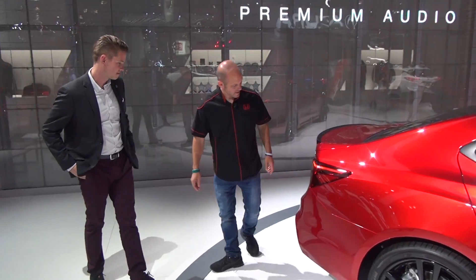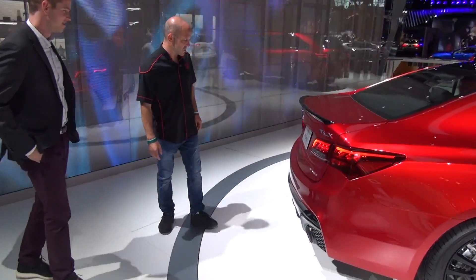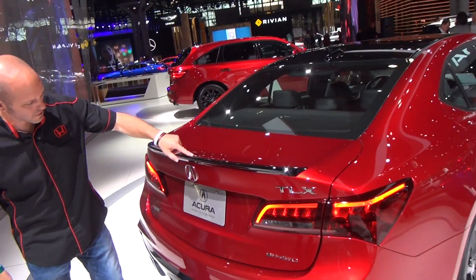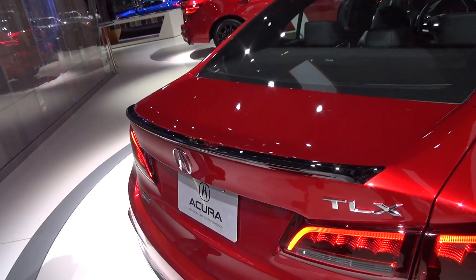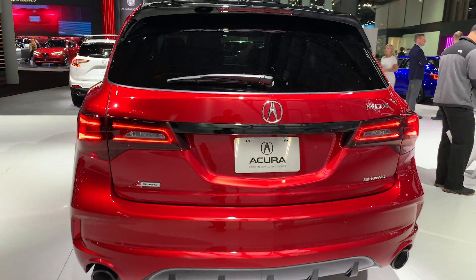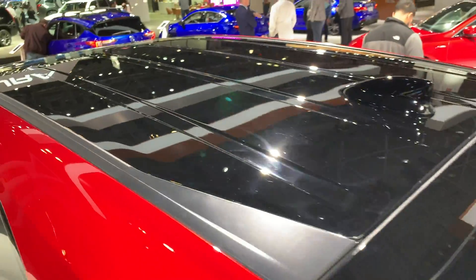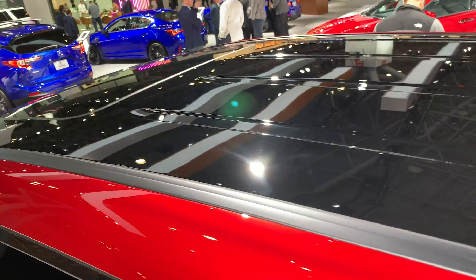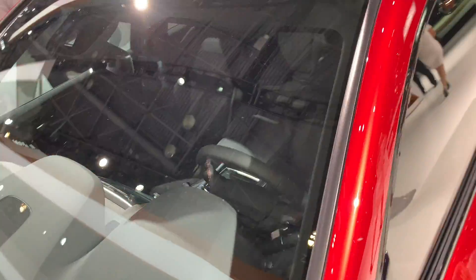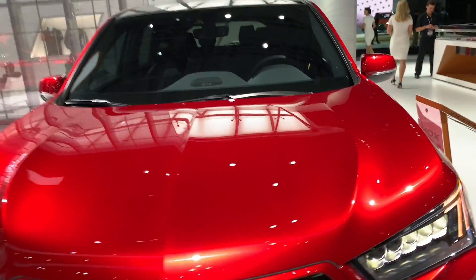Wow. And then the back — the piano black just looks awesome, it really looks good. Get real close to this — this is really beautiful how they did all the piano black around the edges. The MDX is going to have the same basic treatments in and out — gloss black door handles, gloss black roof, Valencia Red Pearl, gloss black wheels. Both are gorgeous. Both are really gorgeous.